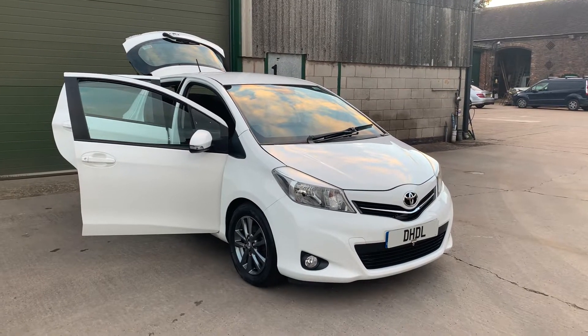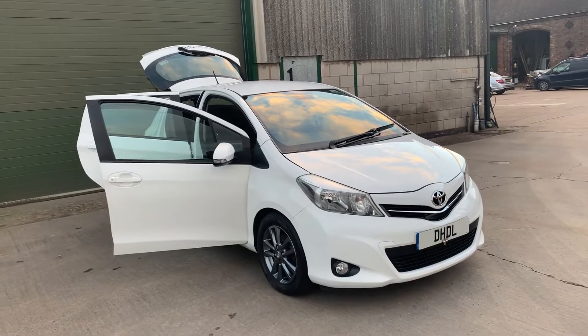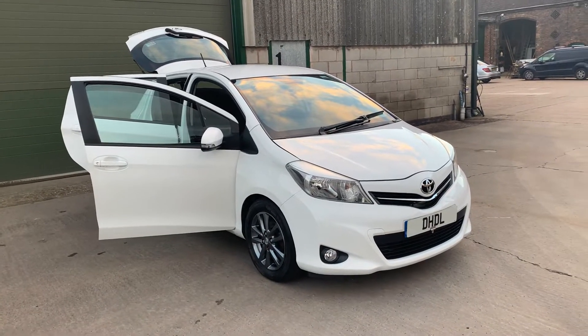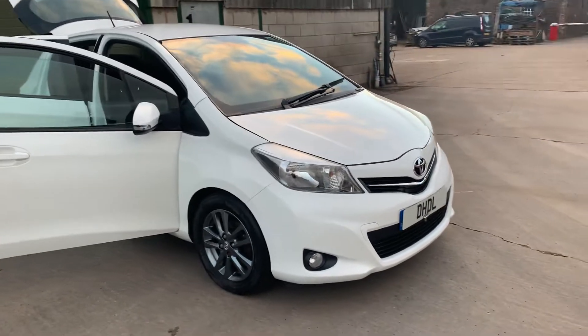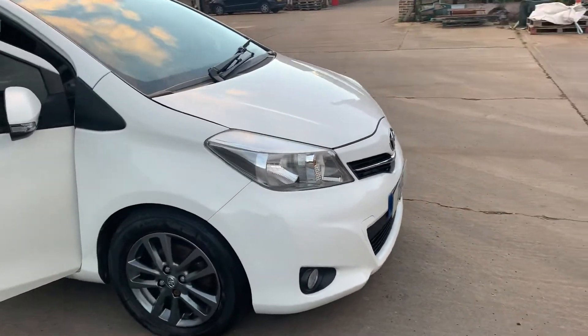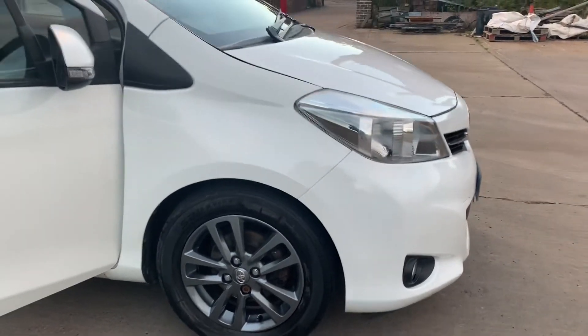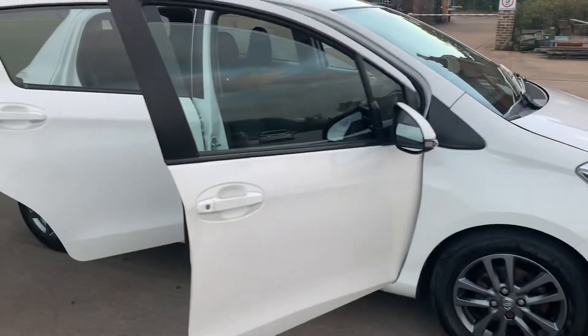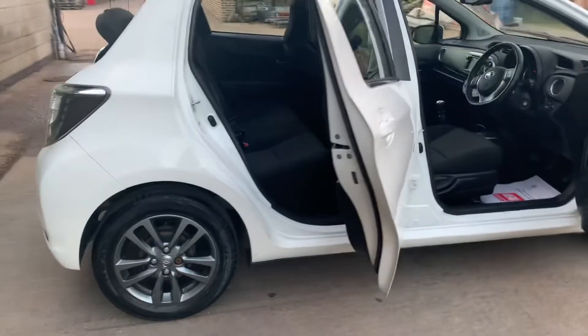Welcome to DHL Automotive. We have just brought into stock this 2013 Toyota Yaris 1.4 diesel, with zero road tax for the whole year, some immaculate alloy wheels, and it also comes with a full service history and a 12-month MOT.